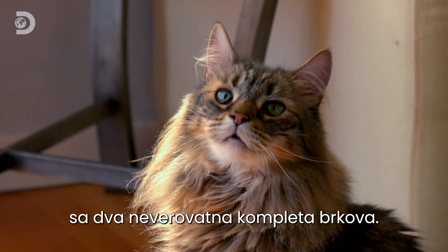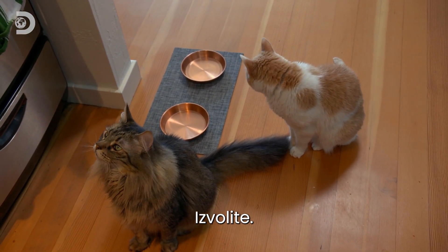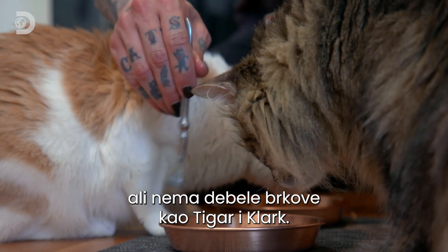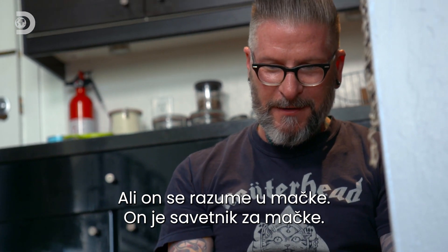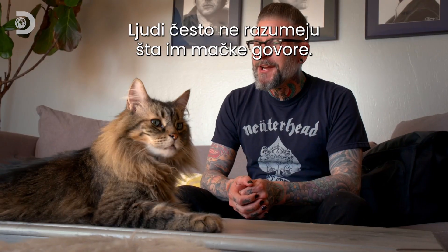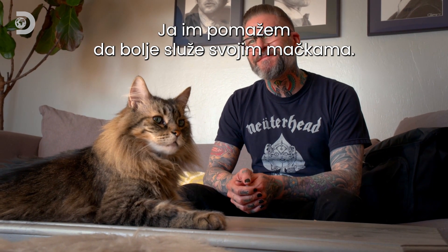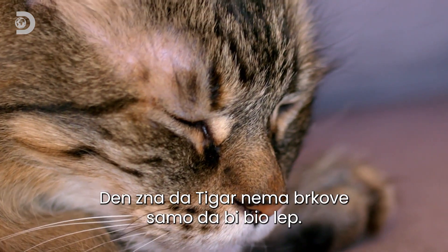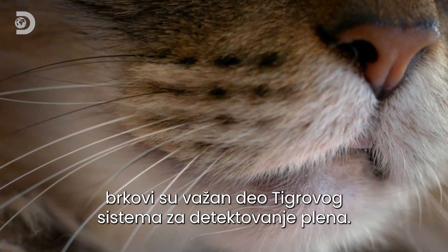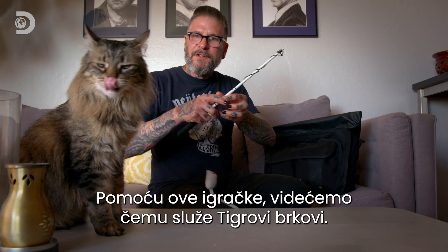This is Tiger and his best friend Clark — two beautiful cats with two incredible sets of whiskers, and their human servant is Dan. Dan is a cat consultant: his job is to help people interpret their cats a little bit better, because a lot of people don't understand what their cats are telling them. Dan knows Tiger's facial hairs aren't just there to look good — along with his sight, smell, and hearing, Tiger's whiskers are a crucial part of his prey detection system.